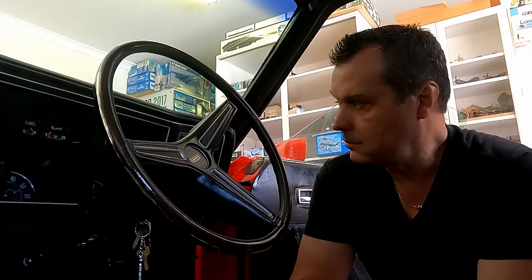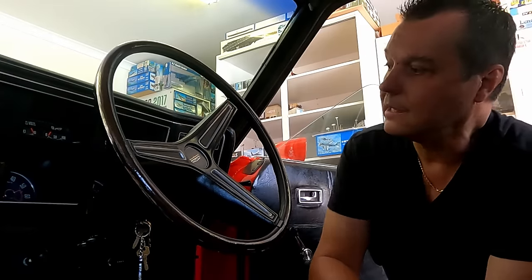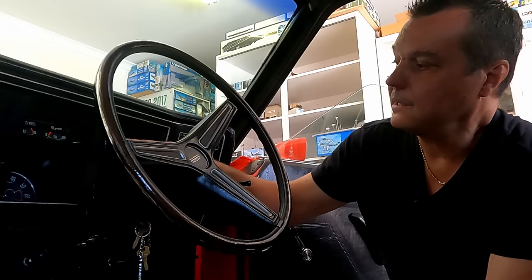One thing I liked about it — a lot of guys when they restore their cars don't know that the XB and the XA dashes are a little bit different.